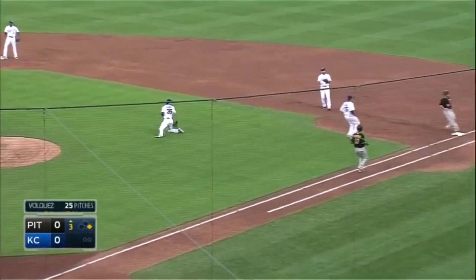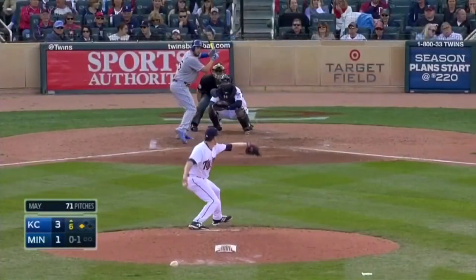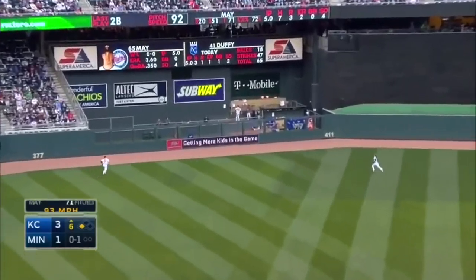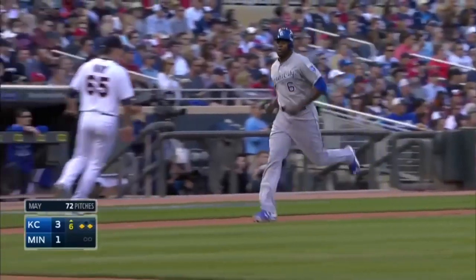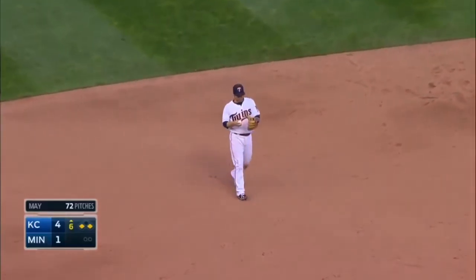Hosmer makes a diving play. The closer needs to be in a little better position. Driven into deep left center field and off the wall — Eric Hosmer just misses a home run. Kane scores and the Royals lead 4-1 in the sixth inning.